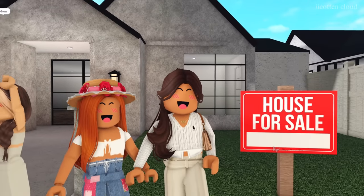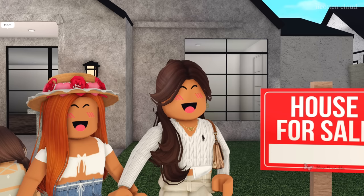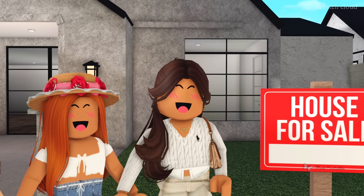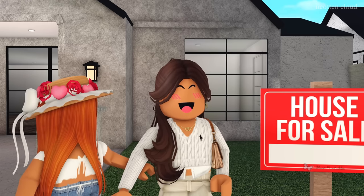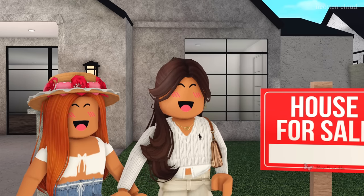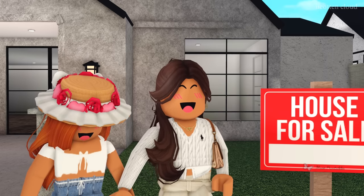Thank you so much for watching! If you enjoyed today's video, please consider subscribing — it's totally free. We're getting closer every single time to 100,000 subscribers, and with your help we'll reach it sooner than expected. We love you guys so much and cannot wait to see you next time. We're so excited for this new chapter in our lives — see you next time, bye!